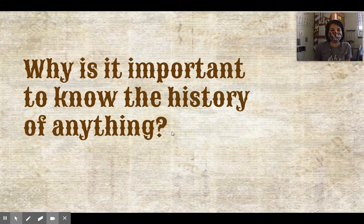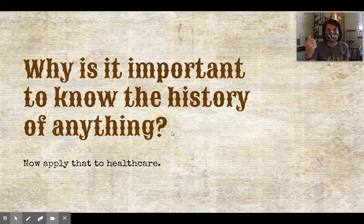So why is it important to know the history of anything? Why are you forced to study history in school? Why do you need world history, U.S. history, Texas history? Think about why history is important in general, then apply that to healthcare. The famous quote: history repeats itself. It's just good to know what happened in the past so we don't make the same mistakes. If there was some study done and they realized it was wrong, obviously you don't make that same mistake.